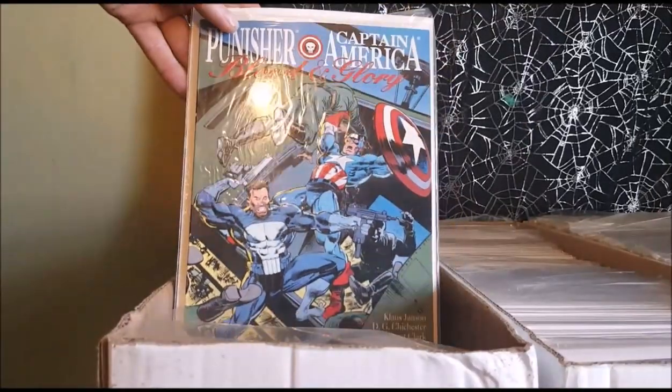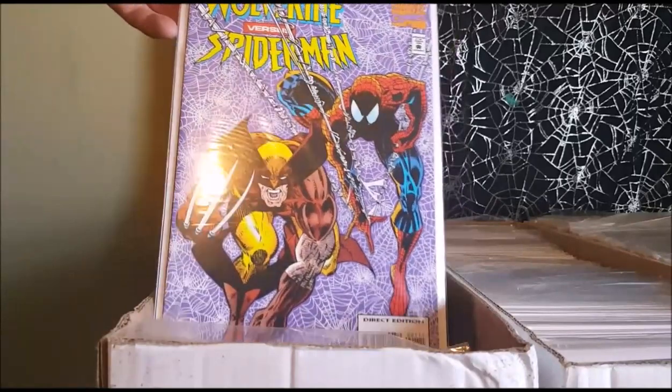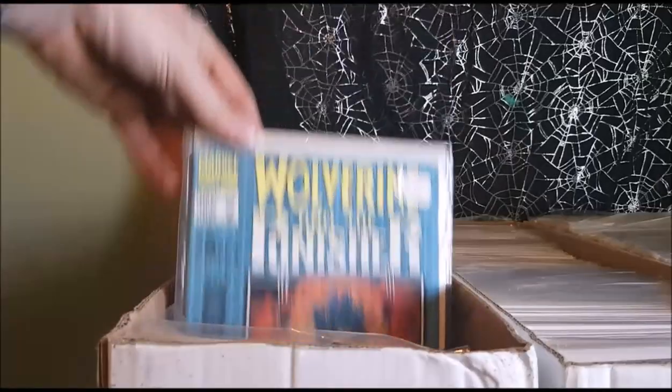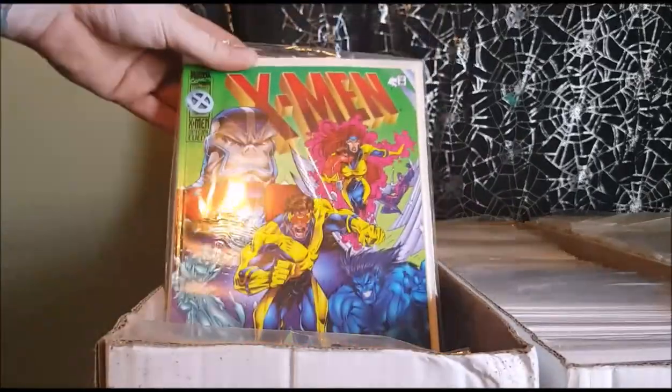Punisher, Captain America, Blood and Glory. Wolverine vs. the Punisher, Damaging Evidence, 1 of 3, 2 of 3, and 3 of 3. We've got Wolverine Evolution. X-Men Wrath of Apocalypse.